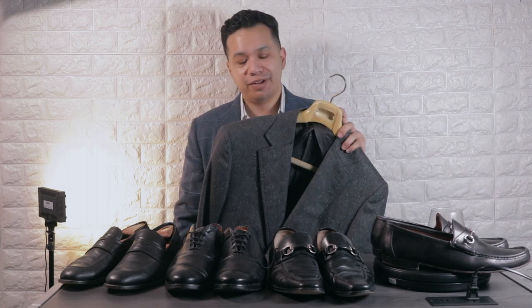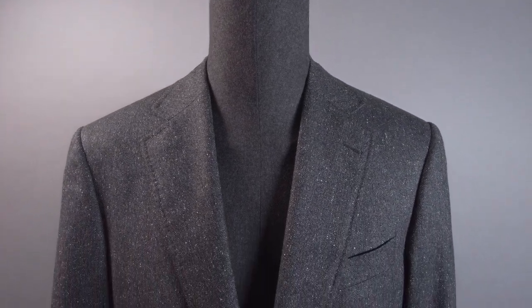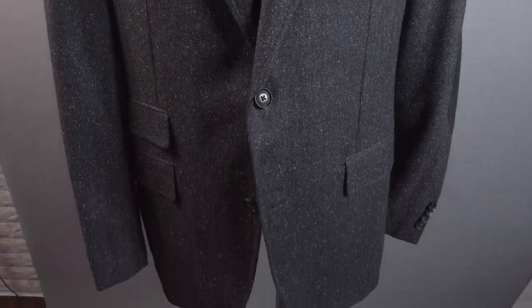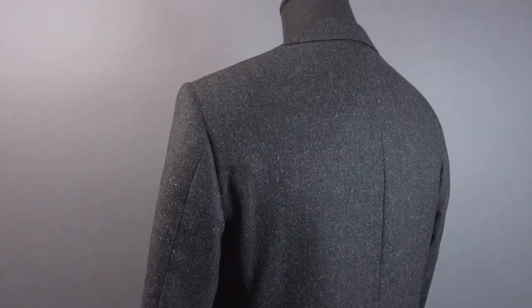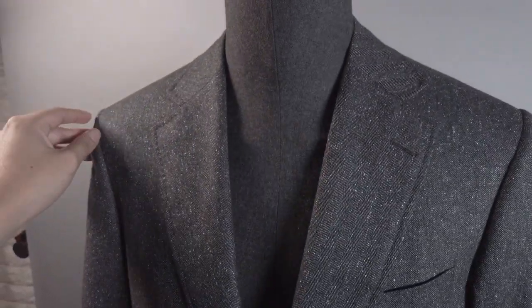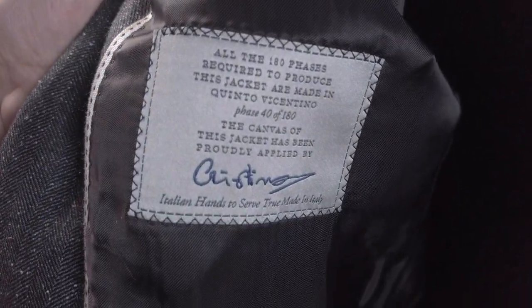Another Poshmark find — a herringbone blazer by Palsaleri. I got it from the same seller for about $10. It's a silk and wool blend blazer with suede elbow patches and a quarter lining — which is something I've really been gravitating toward lately. I've been going more unstructured overall, and this will be a great piece to wear during fall and winter, or whenever I get to travel again.